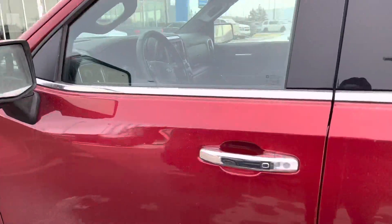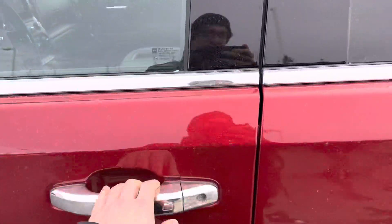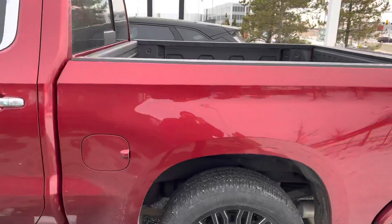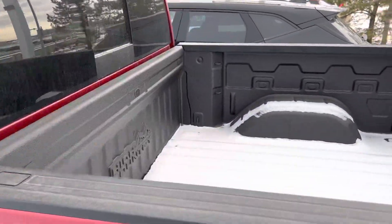On into the inside: heated seats, heated steering wheel, Bluetooth, cruise control. Unfortunately this one's locked, but we can have a look at this one. If this one kind of piques your interest when you come down, it's got a sprayed box liner as well.